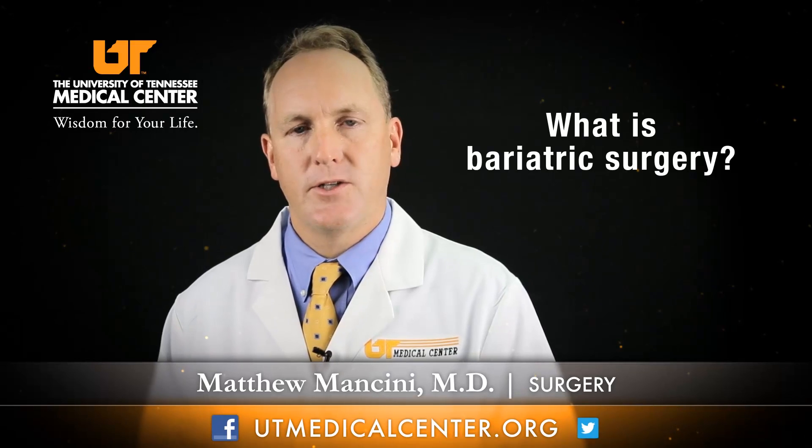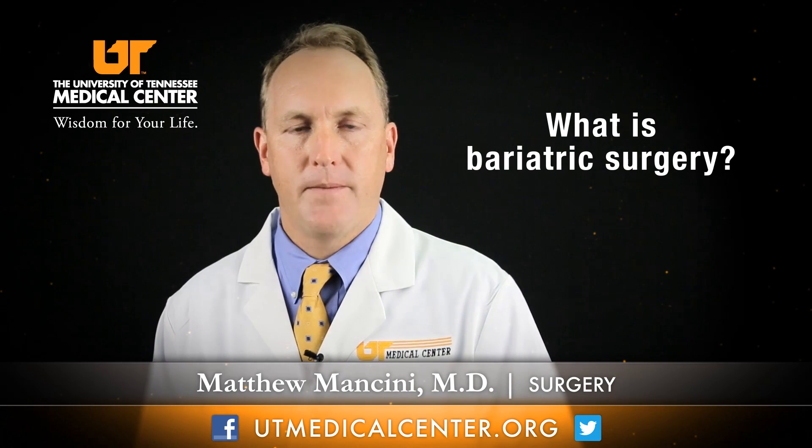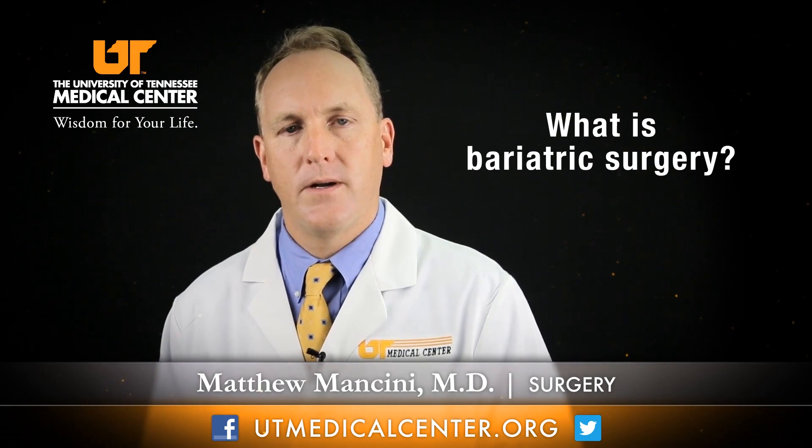Bariatric surgery is the treatment of obesity, so that encompasses a lot of options. There can be a medical management of the obese patient and there is a surgical management of the obese patient. If you are interested in a surgical procedure, then we have three different operations that can be performed to manage obesity and get you back to a healthier weight.